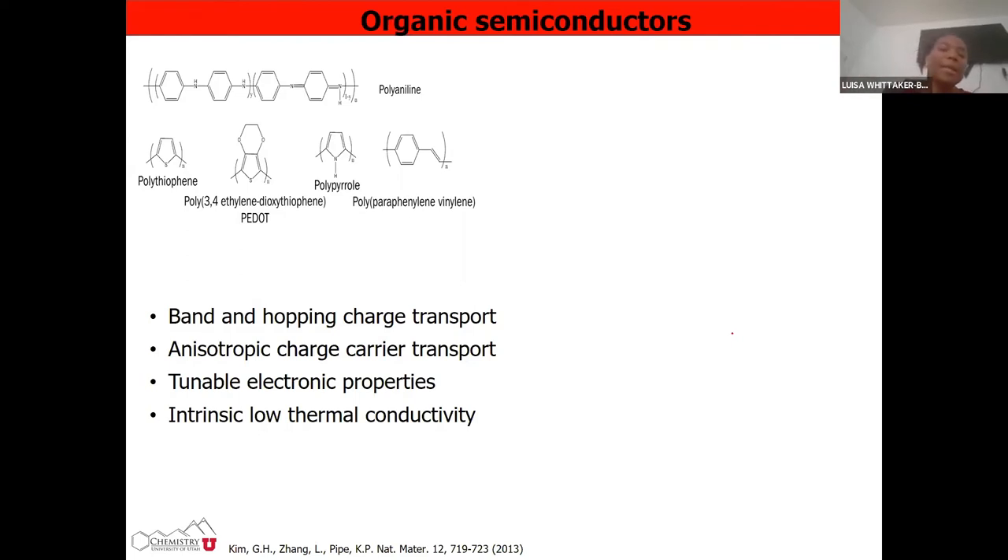Beside the high flexibility and low cost of these materials, you also have the opportunity to tune the electronic properties. You can either induce band hopping or charge transport since you rely on pi-stacking, and you have anisotropic charge carrier transport. You also have these carbon structures all over the place which give you low thermal conductivity, meaning they do not transport heat readily.